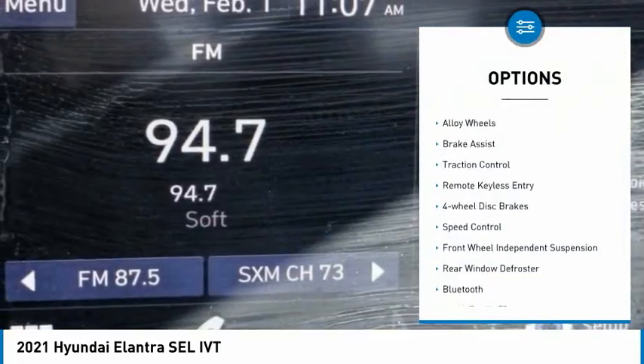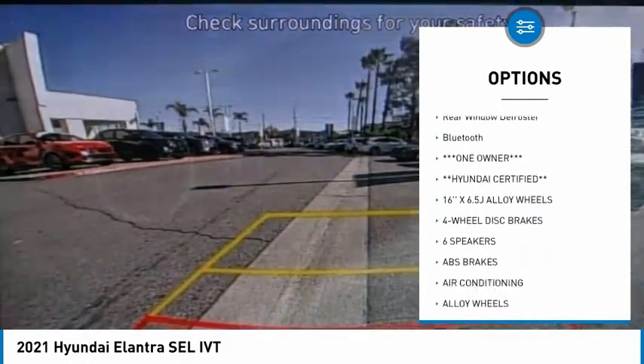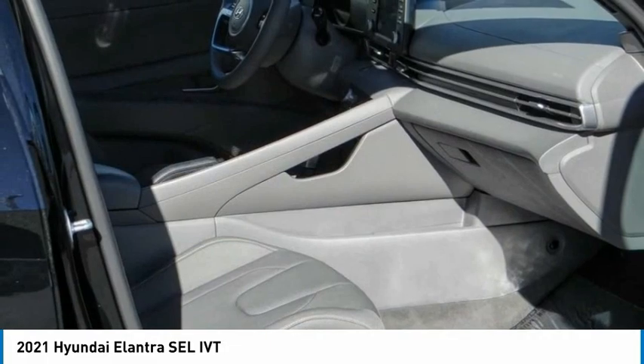Here are some of this vehicle's great options: electronic stability control, alloy wheels, brake assist, traction control, remote keyless entry, four-wheel disc brakes, speed control, front wheel independent suspension, rear window defroster, and Bluetooth.